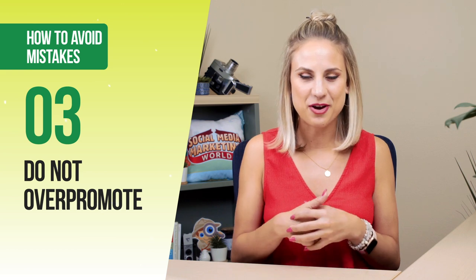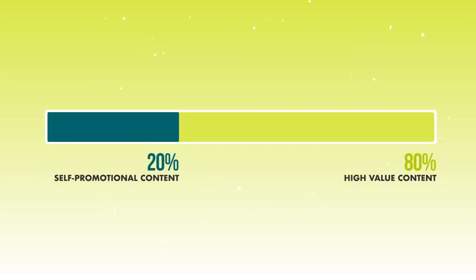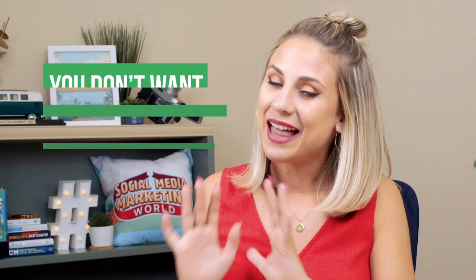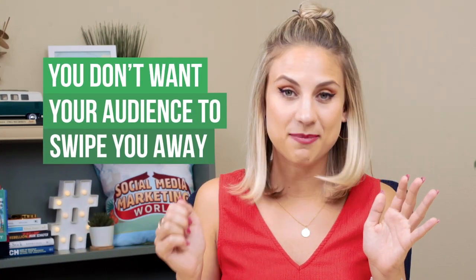Another common mistake businesses make on their stories is being too self-promotional. You want content in there that's valuable, where people walk away thinking wow, I learned something, or this was beneficial, educational, funny, or inspiring. Do not always be promoting your accomplishments or sharing testimonials. Switch it up. A good ratio is 80/20 — 80% high-value content and 20% promotional — because the last thing you want is to train your audience to swipe every time they see your stories.